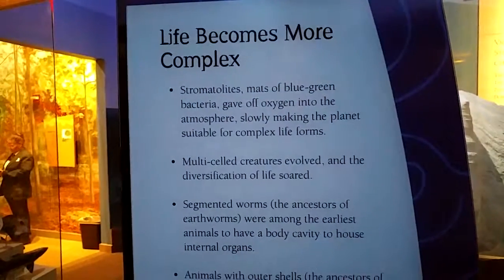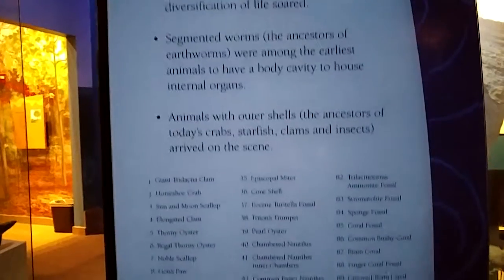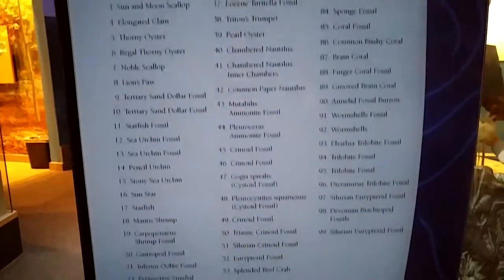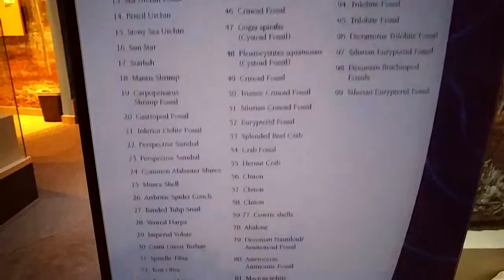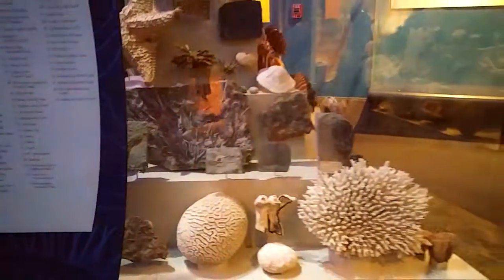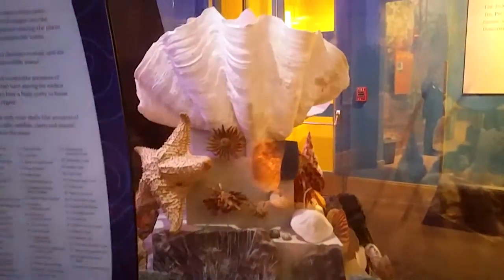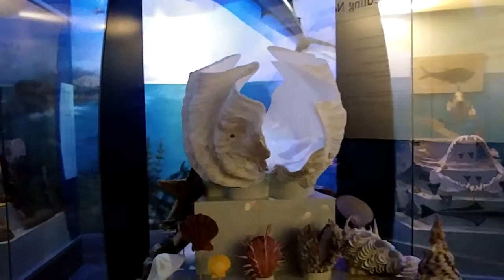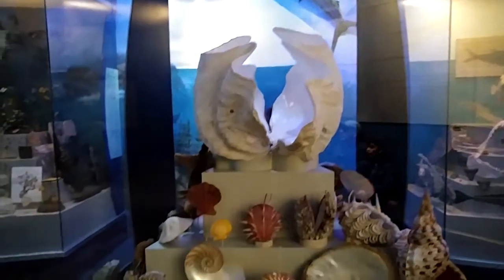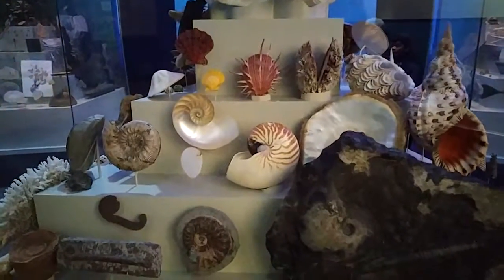I'm at the Newark Museum and they have this one display of all things from the ocean. Can you see this? Look at the size of that clam. Make some linguine and clam sauce and you can feed the town.